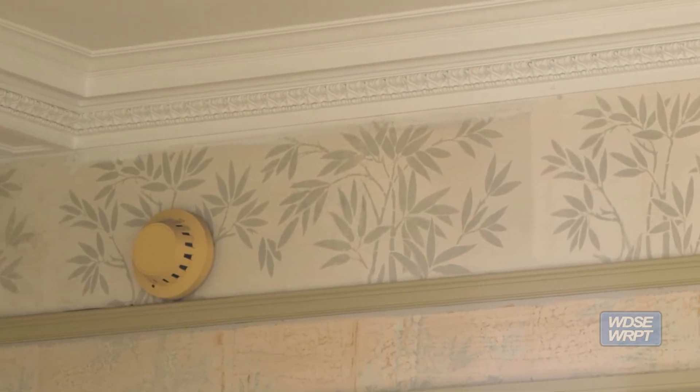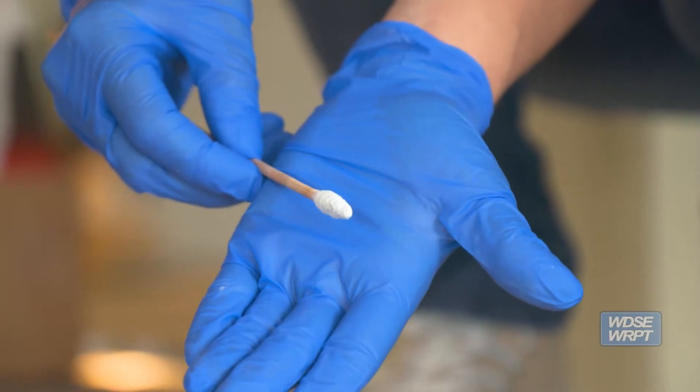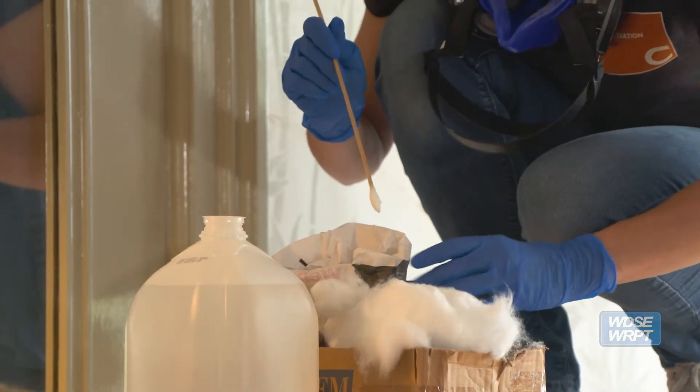We have worked all day yesterday. It takes quite a long time — we go really slowly, working with little fobs like this, making sure that we're not affecting any of the original paint.